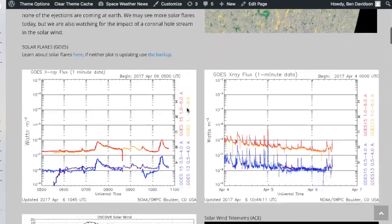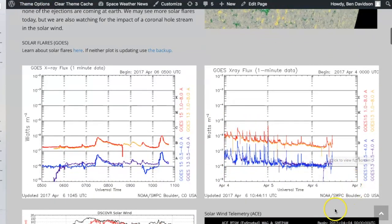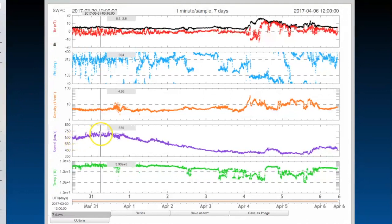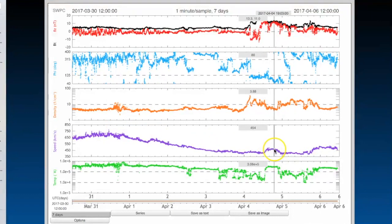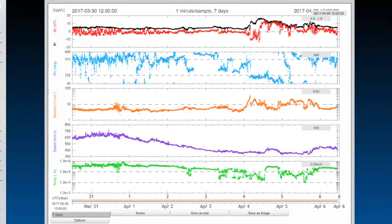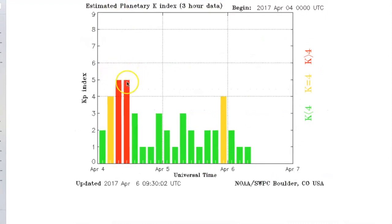Solar flaring has been on the decline since we had those M-class solar flares, and just this morning we were struggling to even get a C-class event. Peeking in on seven days of the solar wind, the previous coronal hole stream got up pretty much over 750 kilometers per second, as high as 771 km/s. That has come down now, and the current coronal hole stream after the density shock is nothing by comparison, which is why we had that brief low-level geomagnetic storm, and since then we've had nothing but instability.